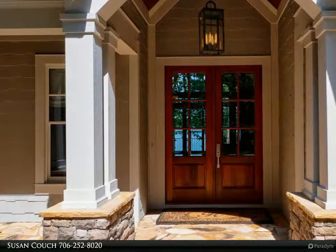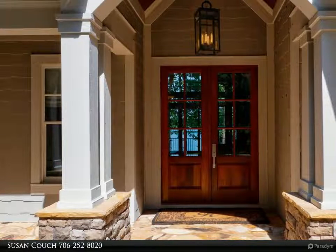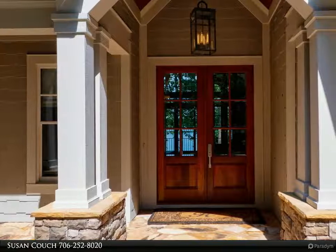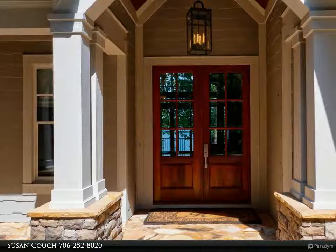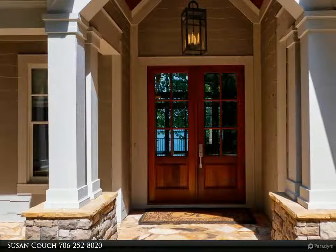The kitchen and pantry remodel includes custom cabinetry, Taj Mahal quartzite countertop, stainless GE Monogram appliances, dual fuel range with gas range top and electric oven, electric wall oven, dishwasher, and built-in counter depth side-by-side refrigerator. The pantry features floor-to-ceiling wall cabinets and two base cabinets.